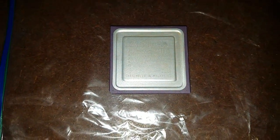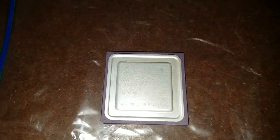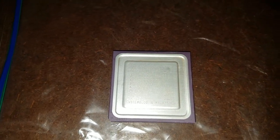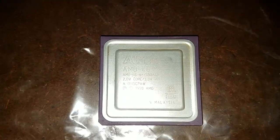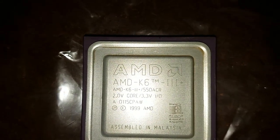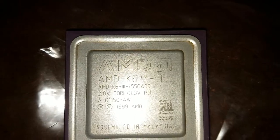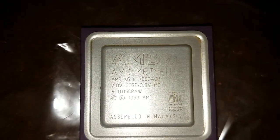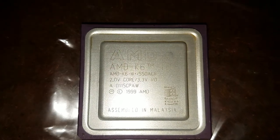Alright folks, it's early in the morning and I couldn't wait to do this video. Last night I came across the undocumented, the ultra rare, the myth, the legend — the part-numberless CPU, also known as the AMD K6 Plus 3 550 ACR with a 256 kilobyte cache and 105 megahertz frontside bus.